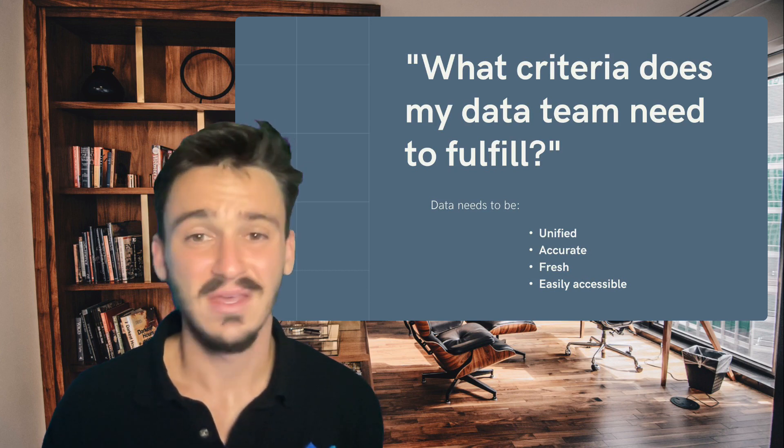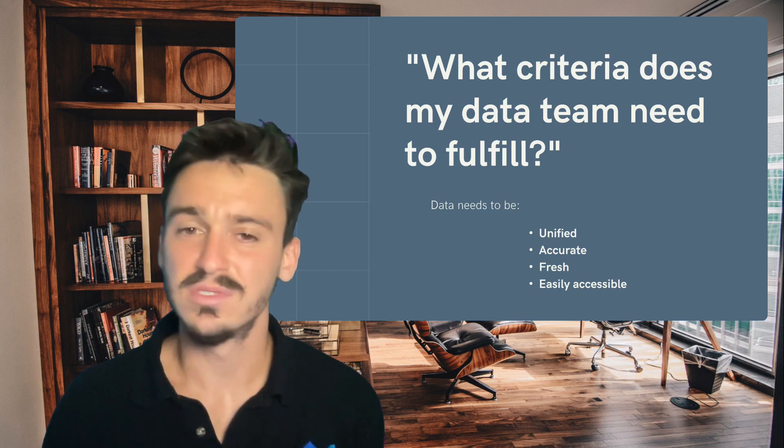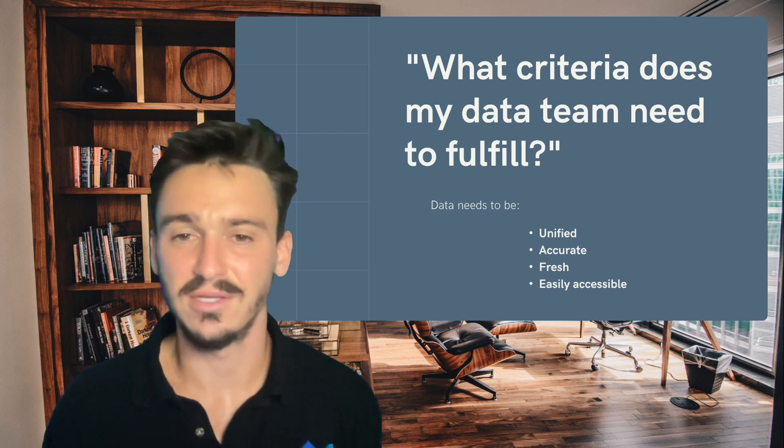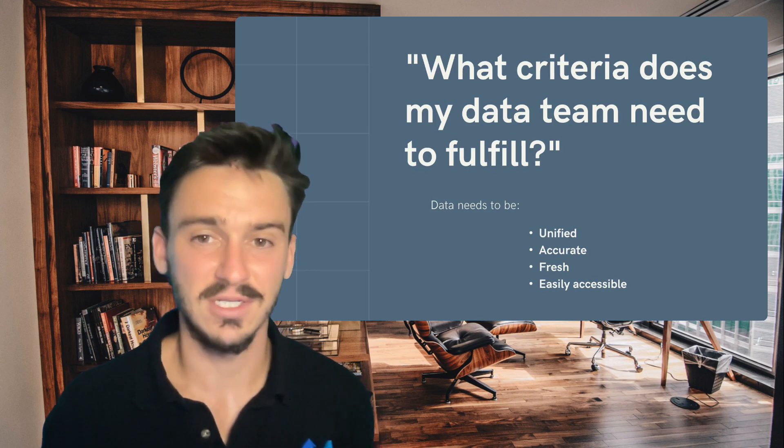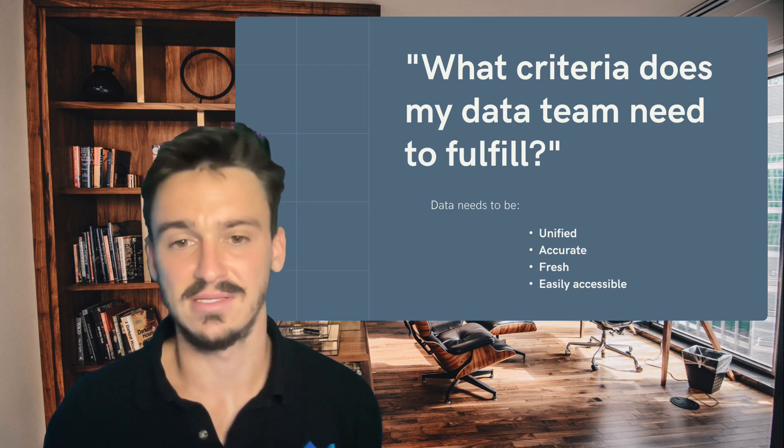Two, data needs to be accurate. If data isn't accurate, then no one's going to trust any of the solutions that your team comes up with. So when data is loaded and transformed, we need to make sure that everything is done accurately and precisely.